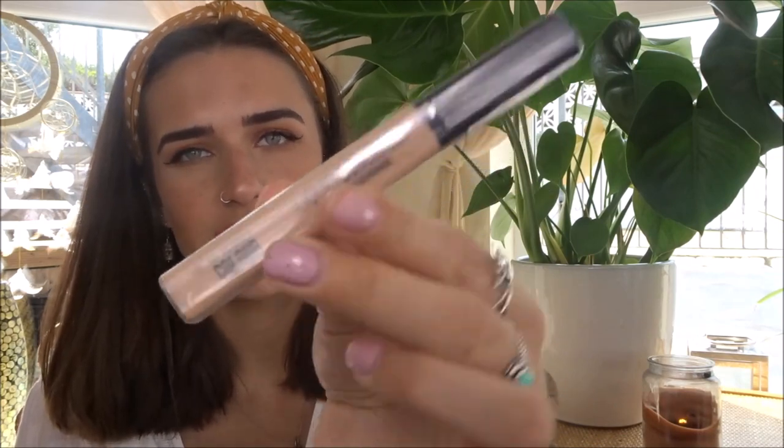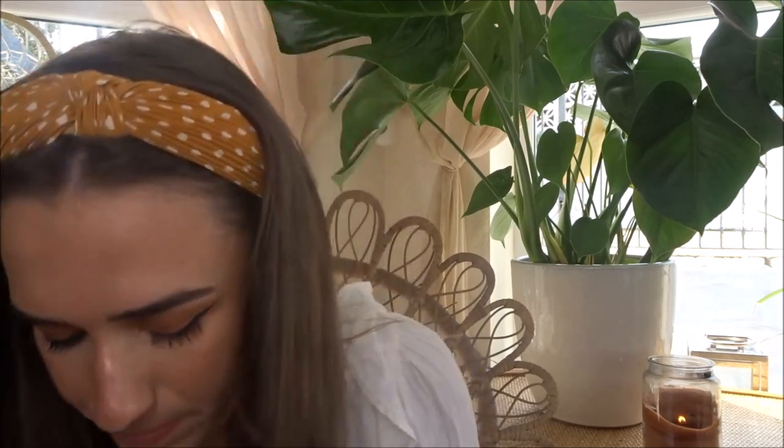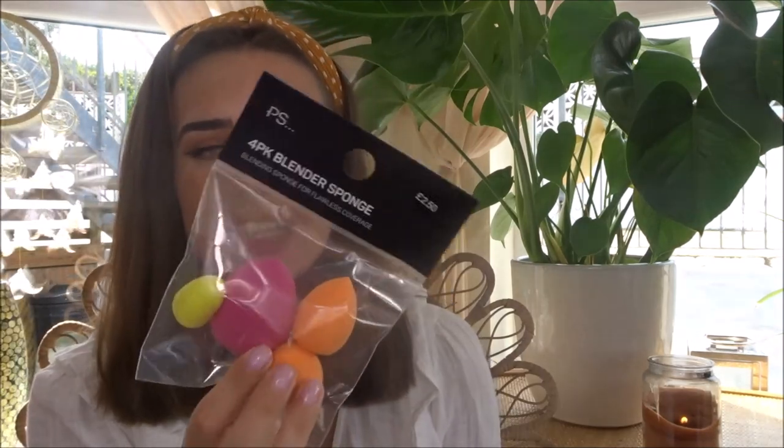I just picked up this concealer because I've run out of concealer, and it's two pounds. I've never actually tried Primark concealers before, so I might try it out and see what it's like. I also got some beauty sponges, because you can never run out of beauty blenders — sponges, whatever they're called. Those were £2.50 as well.